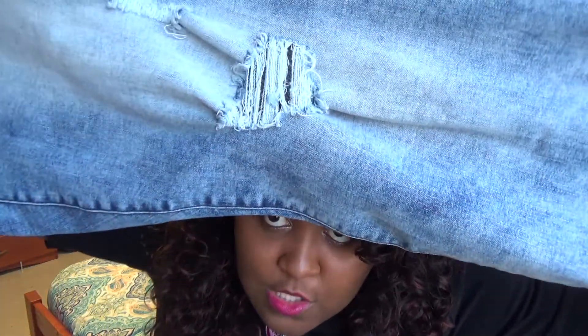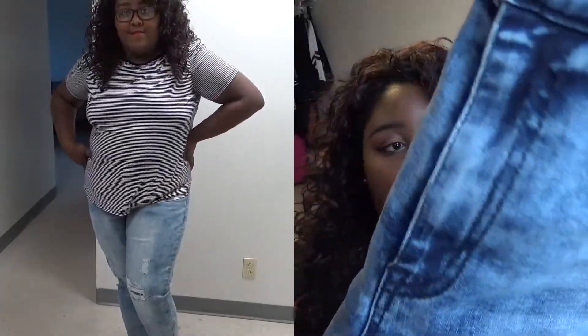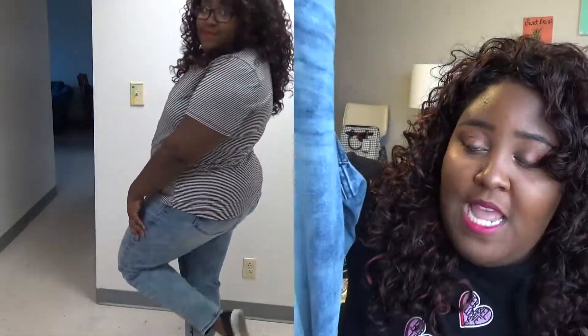They are ripped with little rips in them, and they're a light wash, which is very different for me. They are a boyfriend cut, and they look nice on me, so that's all that matters. I think I paid like $14 or $15 for these, which is not bad for jeans at all.